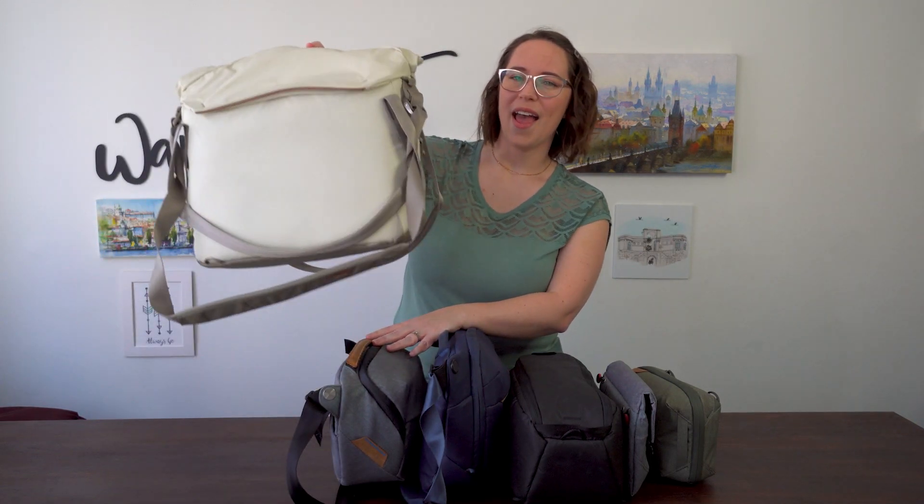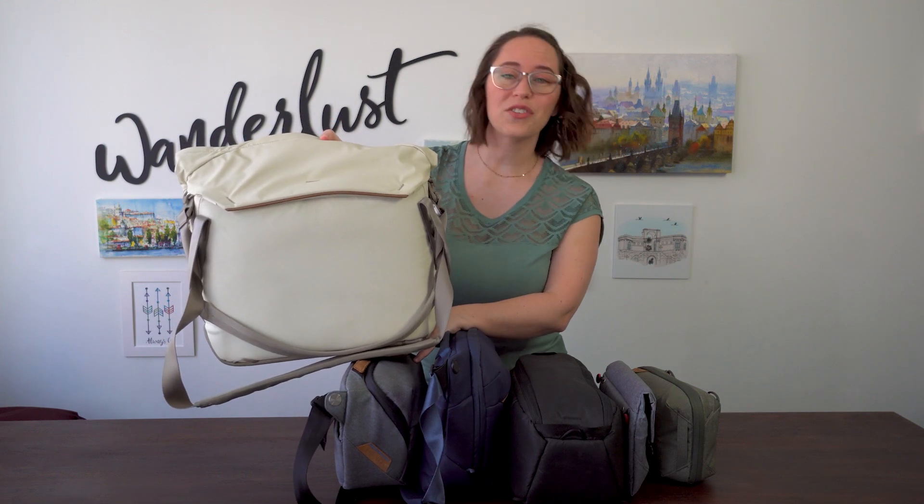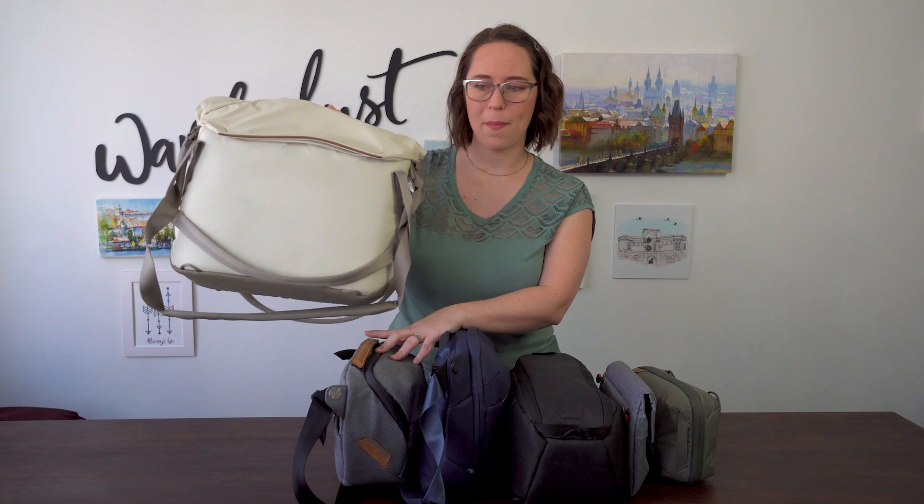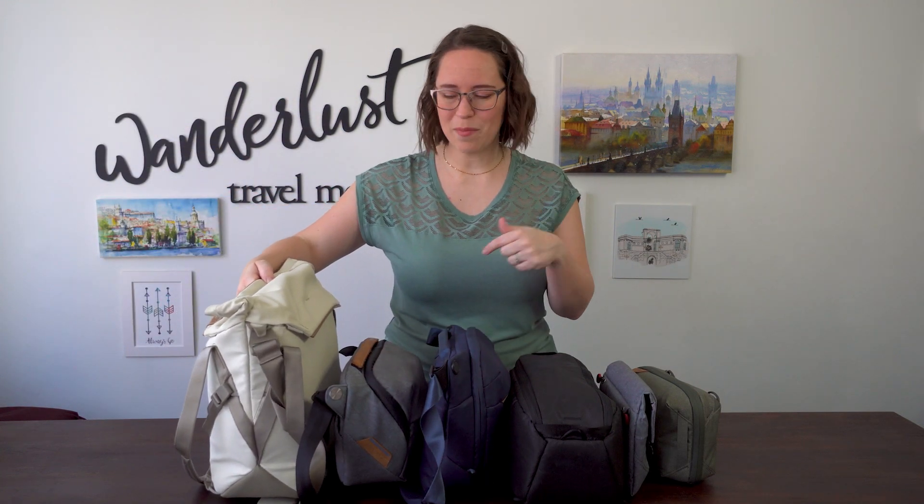My next bag after that was this — I think this is the Everyday Tote. I actually really love this bag. I thought this was going to be the number one bag for me. I'll link the video down below with all my camera videos. This held everything. This was my go-to — basically my camera shelf because I don't have anywhere to put all my camera gear to keep it safe in the house.